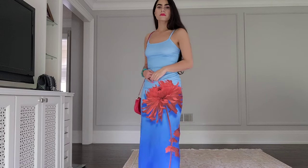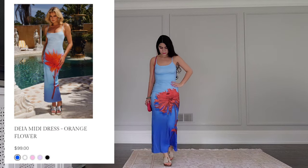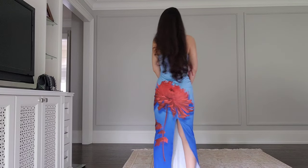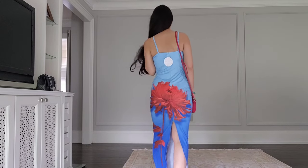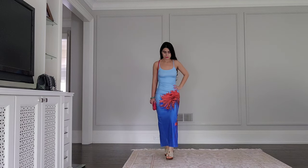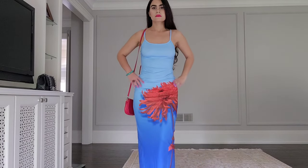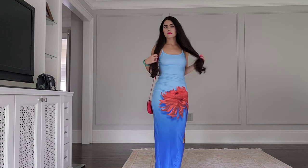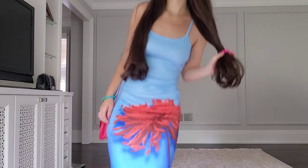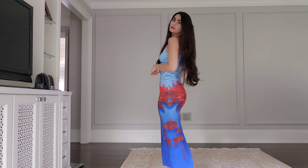The next dress is also a Shein dupe version for about $20. The original is $100, which is not that bad compared to the other dresses, and it's by the brand Runaway the Label. I would say the original is probably worth the price because it's not too expensive and they come out with really beautiful designs for vacation dresses, so I'm thinking of ordering something from that brand.